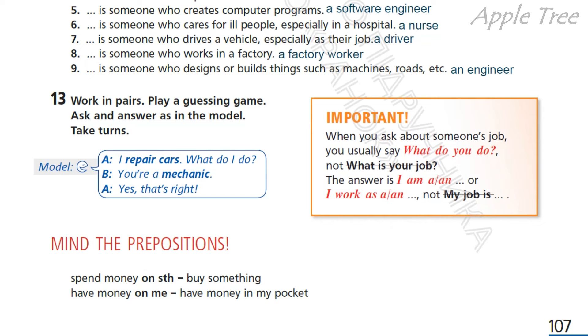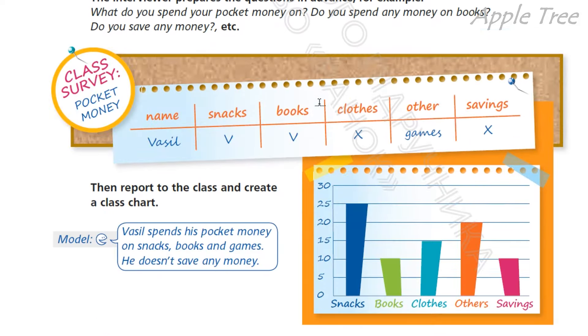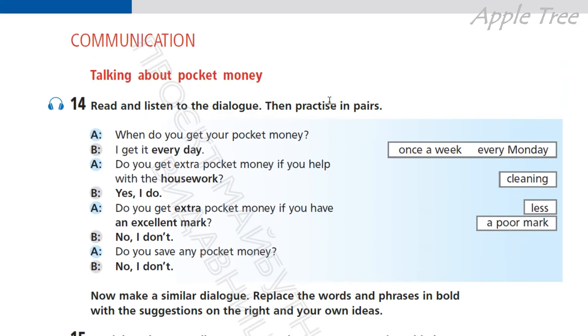Okay, well done. Communication — talking about pocket money, page 108. Read and listen to the dialogue, then practice in pairs. When do you get your pocket money? Коли ти отримуєш свої кишенькові гроші? I get it every day — щодня. Do you get extra pocket money if you help with the housework? Чи отримуєш ти додаткові кишенькові гроші, якщо допомагаєш по будинку?